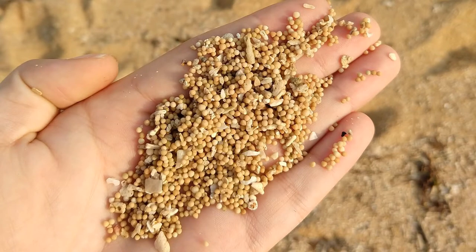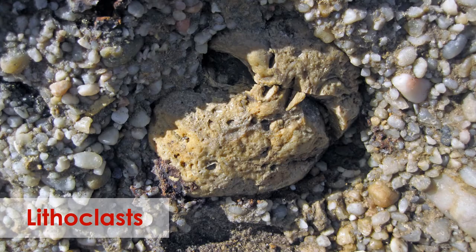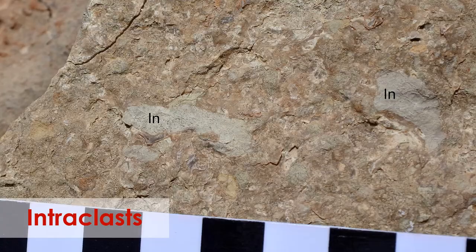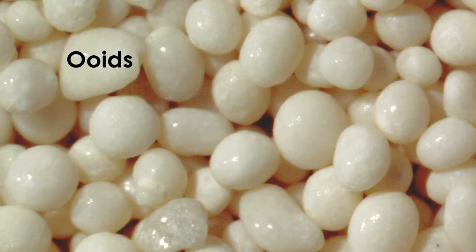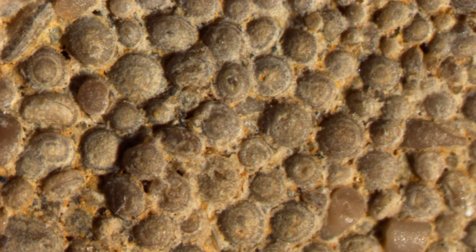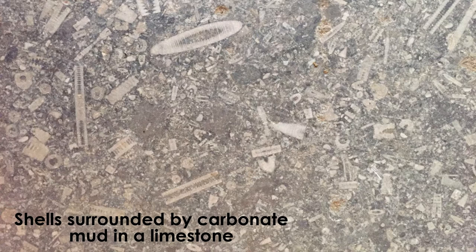Clasts are large grains which you can see with your naked eye. They include lithoclasts derived from weathering and erosion of pre-existing carbonate rocks, bioclasts that include fragments of shells and other pieces of organisms, and intraclasts that formed from erosion of partially lithified sediment. The clasts also include other large grains like ooids, pisoids, and peloids. In some limestones, the clasts are packed together and there is no space between them. But in other cases, the clasts are surrounded by grains of mud-sized particles composed of calcium carbonate.